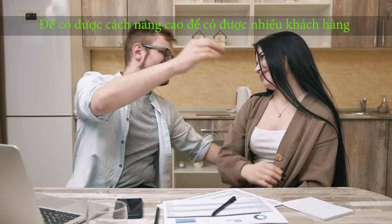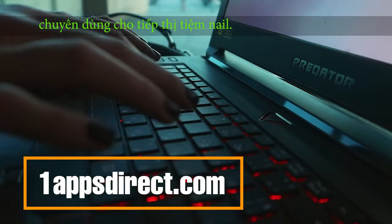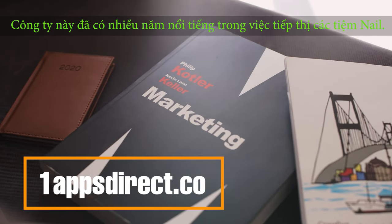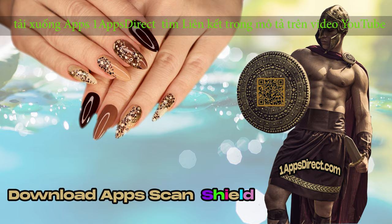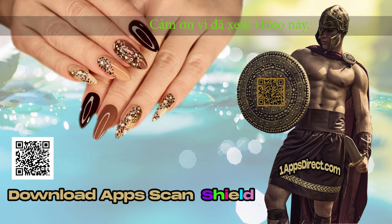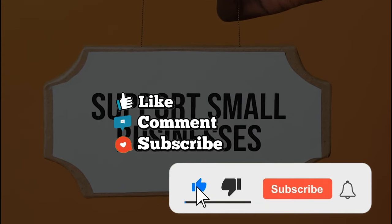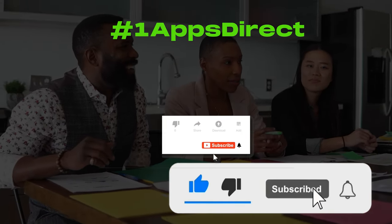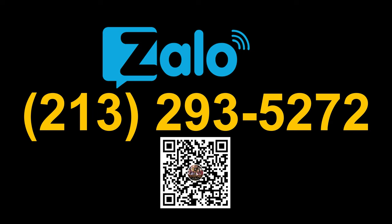To get an advanced way to get more clients, visit oneappsdirect.com — a website specialized for nail salon marketing with years of experience. Download the One Apps Direct app; find the link in the description of this YouTube video. Thanks for watching — subscribe to my channel and don't forget to click the bell icon to get notifications. Hashtag One Apps Direct on YouTube, and let me know in the comments or text me on Zalo at 213-293-5272 if there's a cool nail salon marketing trick I didn't mention, or which of these tips is your favorite.